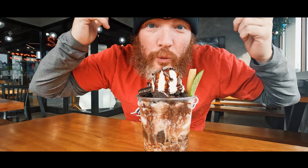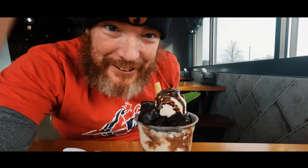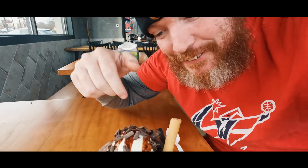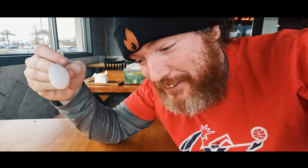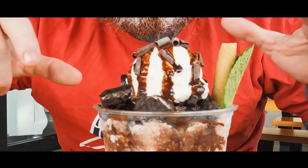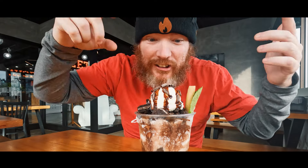The other thing Semicolon has is bingsu, which is Korean milk shaved ice. This is the chocolate one. Just the first look at this is overwhelming because it's like chunks of stuff and ice cream — it's crazy looking. There's definitely mochi in here, there's Oreo in here, there's brownie, there's mint, chocolate syrup, and there's even a cookie straw.